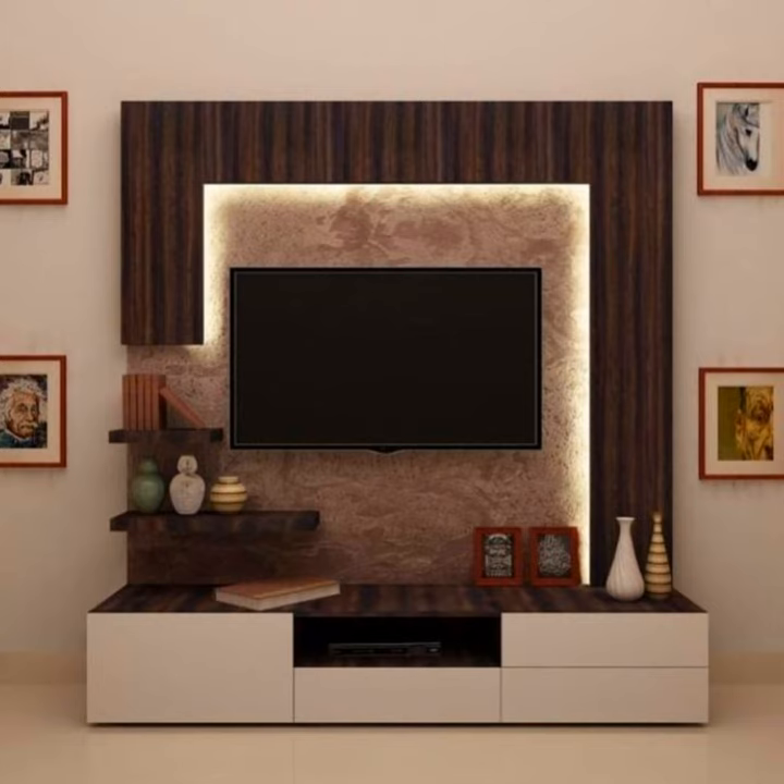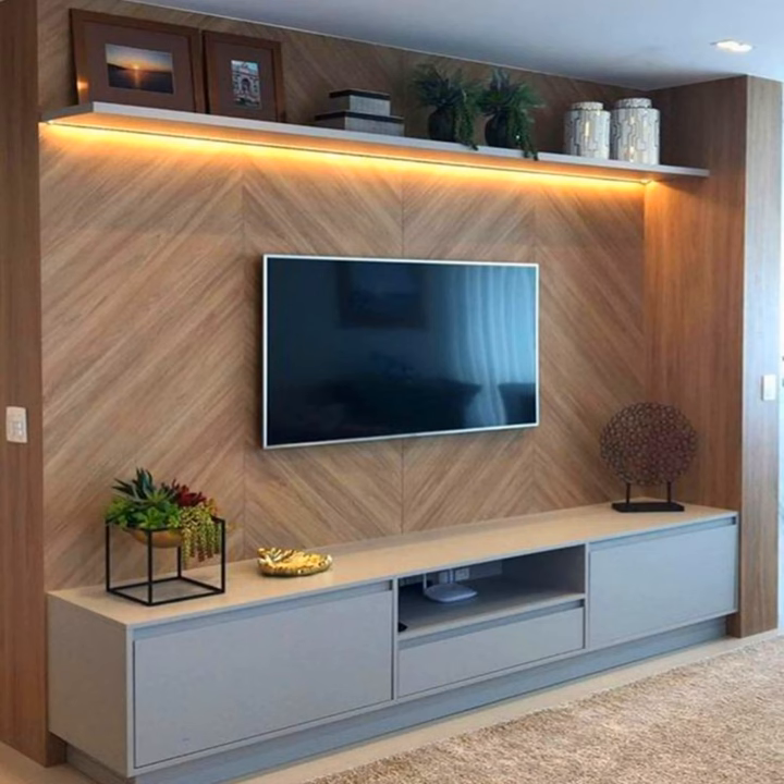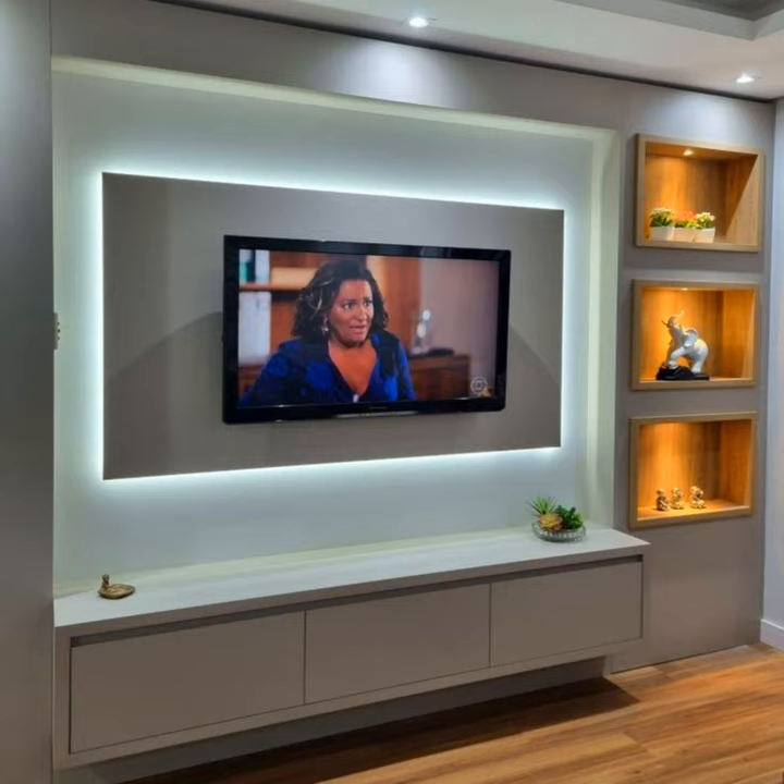Modern TV stand with wall shelf. A modern TV stand with an extra top shelf that provides a dash of unexpected flair. With this unit you get multiple shelves as well as two storage cupboards, available in white or black glossy.